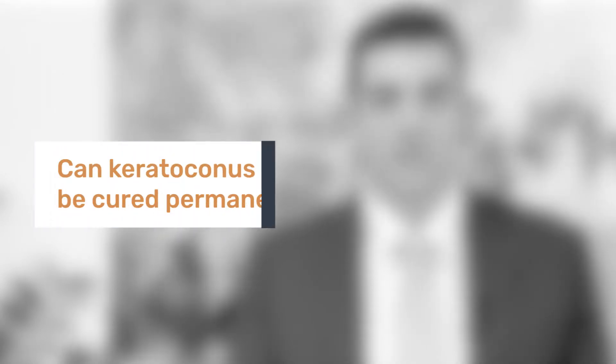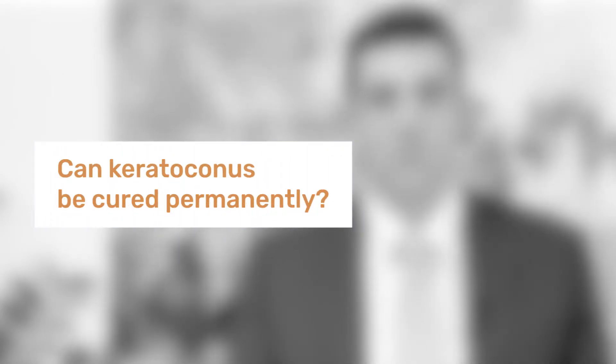Collagen crosslinking is a very effective treatment for keratoconus. Most people require only a single treatment. A small number of people require a second treatment many years later. But all in all, collagen crosslinking is a highly effective way to permanently treat keratoconus.